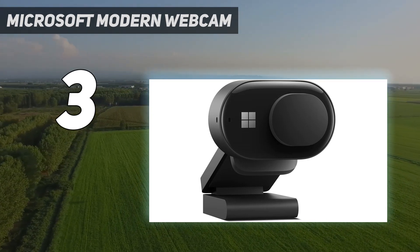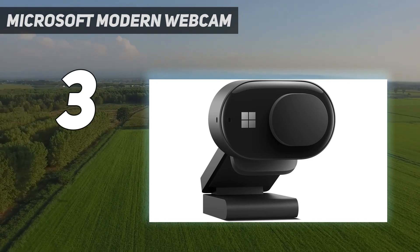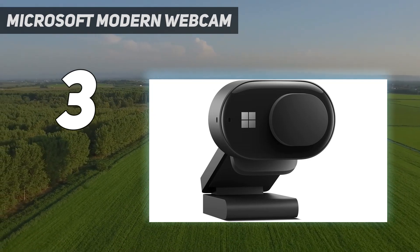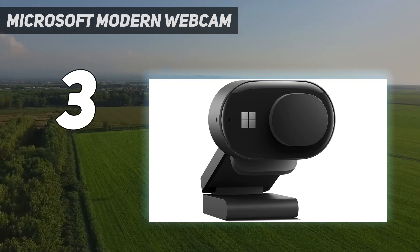The Microsoft Modern Webcam comes with an intuitive, if not particularly powerful, app that's designed to look like a Windows menu. You can use the app to turn on and customize the webcam's special features, which include flicker reduction and HDR mode.